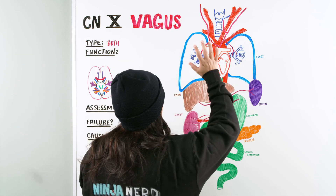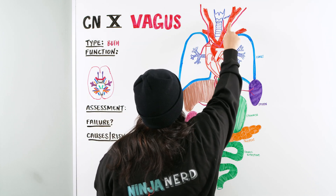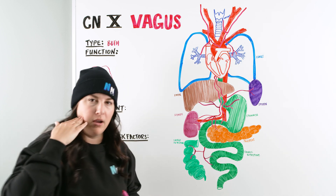You can see in this diagram the vagus nerve coming out of the bottom of the skull, innervating down through all these different organs, and also playing a part in the back of the mouth and back of the throat.